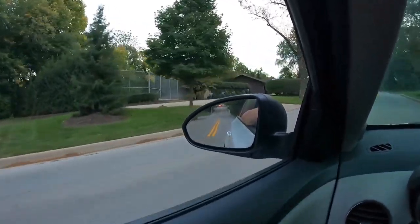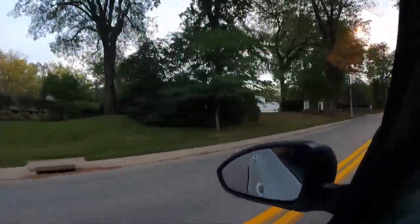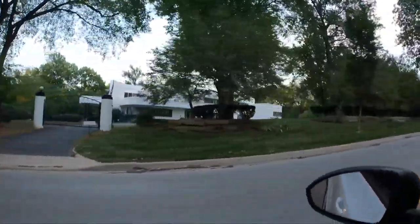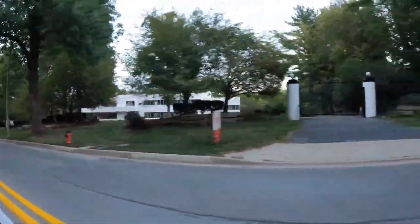Check out this house I'm about to pass. Me and Kayla are in Mission Hills, by the way. Look at this fortress. Sorry for the wind noise. That big massive monolith is for sale — very modern, very nice.